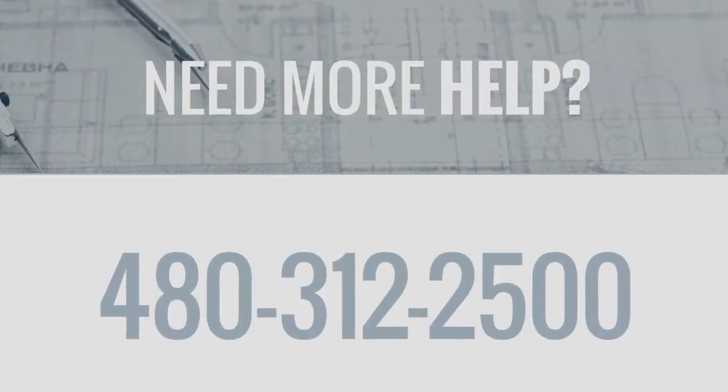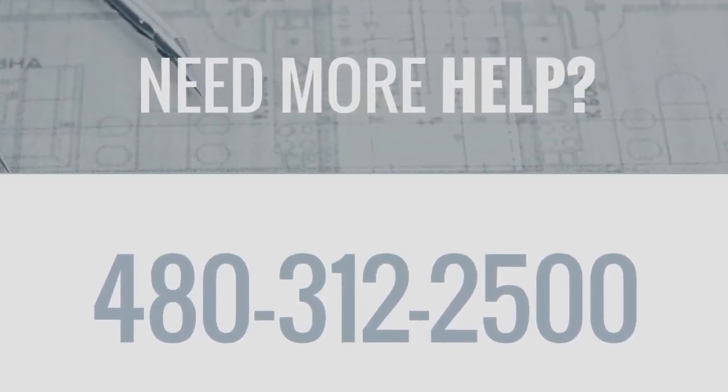If you're still uncertain about the need for a permit, contact us. We'll help answer your questions. Good luck with your project!